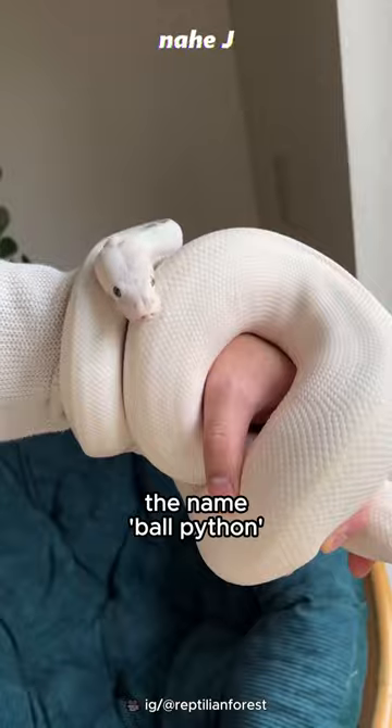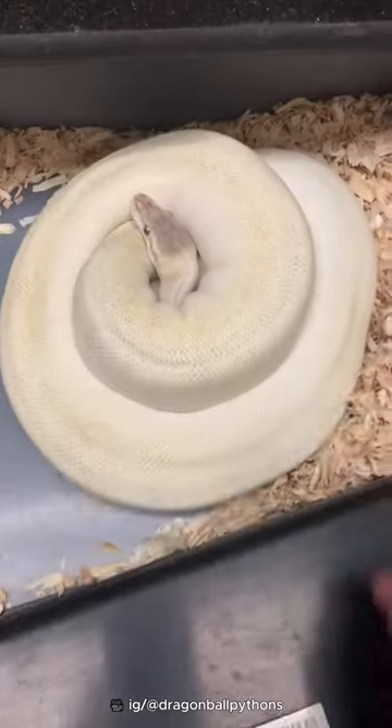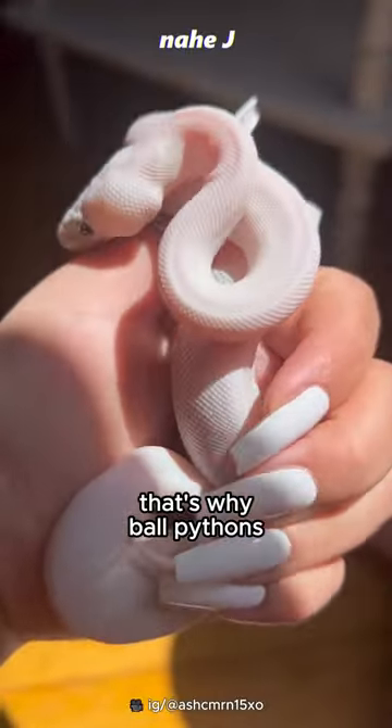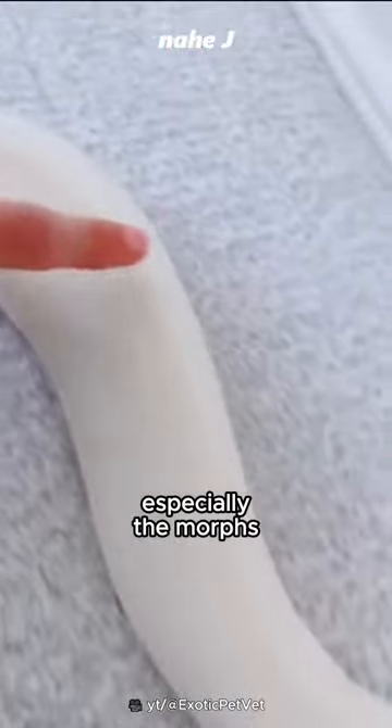The name ball python refers to its tendency to curl up into a ball. Even when there is a threat, they do not attack, but become a ball. That's why ball pythons are popular pets, because they are friendly — especially the morphs that have beautiful colors, like Belle.